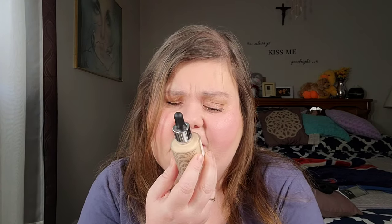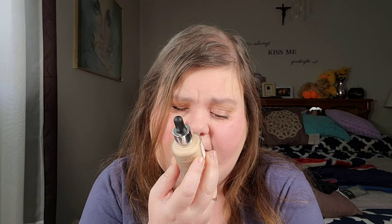Now getting into the more makeup items: I picked up the Catrice HD Liquid Coverage Foundation in Mattifying. I can't wait to try this. I'm probably going to do an all-drugstore makeup video, similar to one I did with all new high-end stuff.